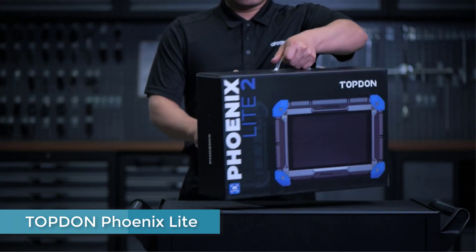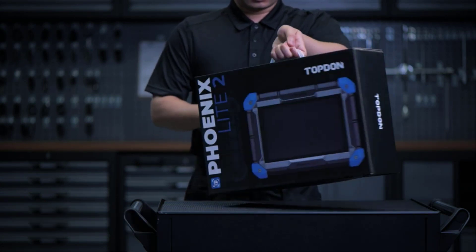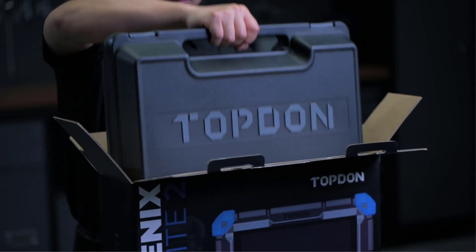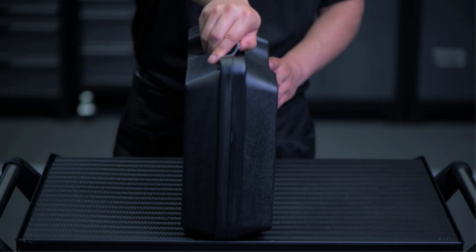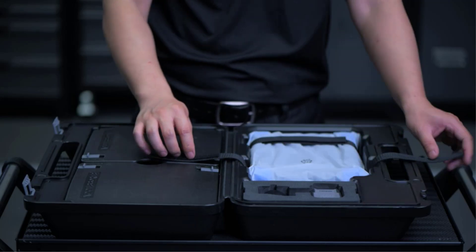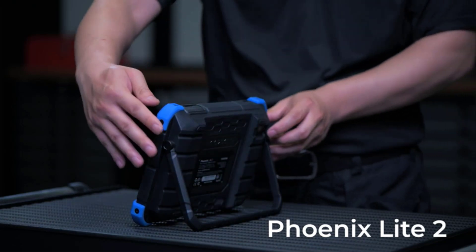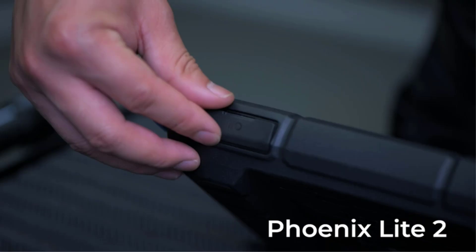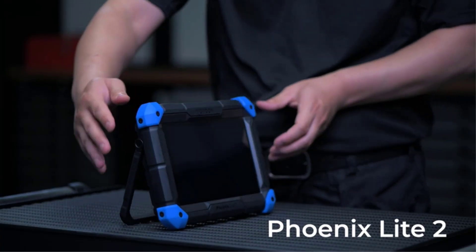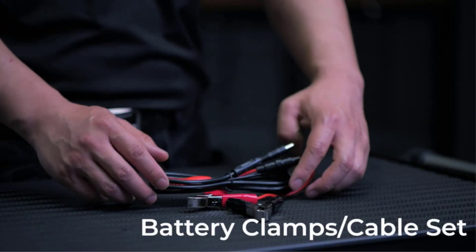Number one: Topten Phoenix Light. The Topten Phoenix Light 2 is similar to the Launch X431 V Pro in that it offers full bi-directional control and delivers on its claims. We particularly like the sleek and modern design. In terms of performance, this scanner is impressively fast, connecting to vehicles in a matter of seconds — even faster than the Launch X431 V Pro. The scan speed and actuation tests are also quick and smooth, with a strong Bluetooth connection allowing for wireless bi-directional use even at a distance of five meters from the vehicle.